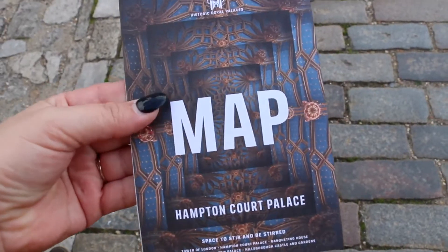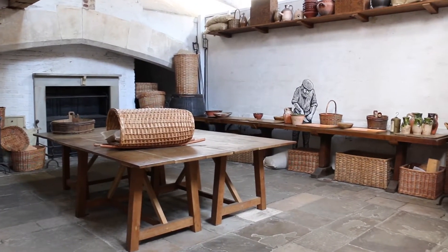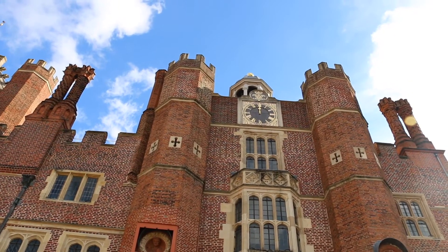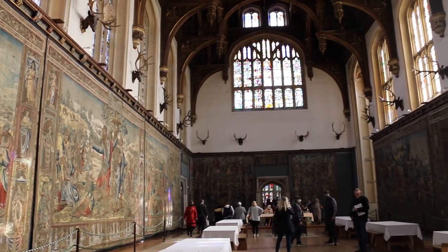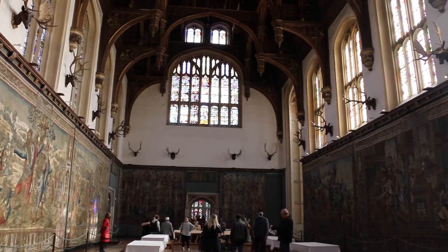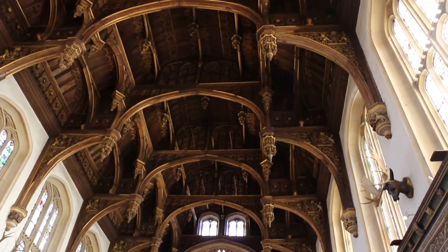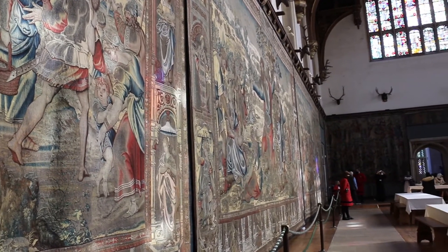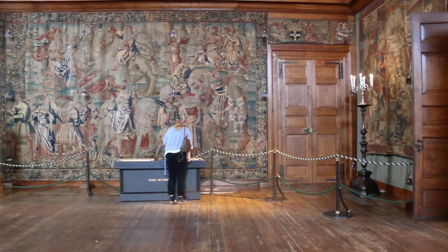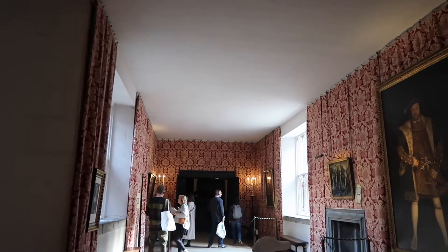The first thing we did at Hampton Court Palace was grab a map and an audio tour. The audio tour was absolutely incredible — it had to be one of the best audio tours I have personally ever done. It was super immersive and there were a ton of specials you could listen to as well. Tudor history, especially King Henry VIII and his wives, is one of my favorite time periods, and I learned so much from this audio tour and also from speaking with the palace workers.